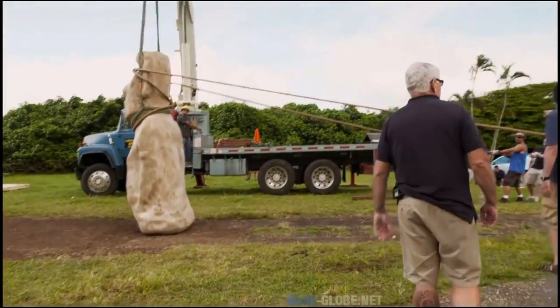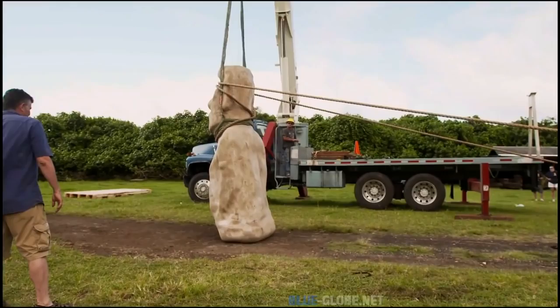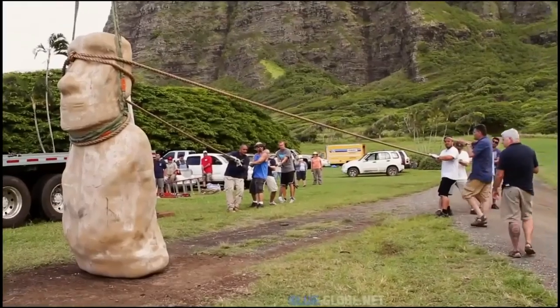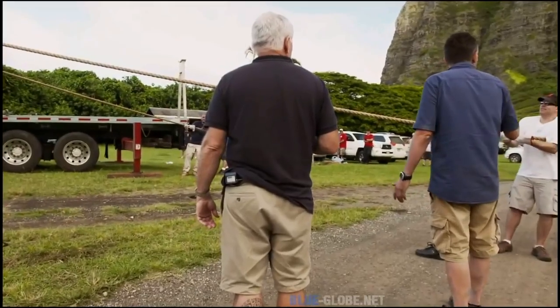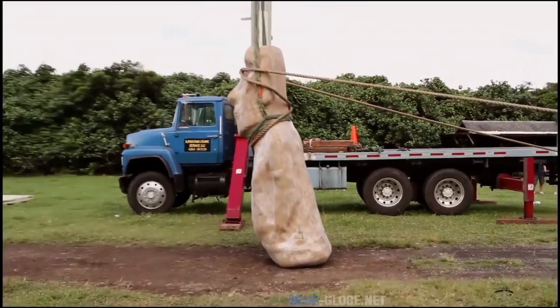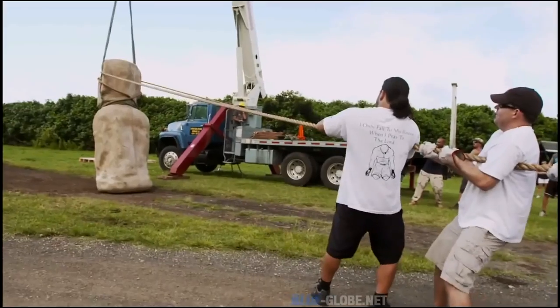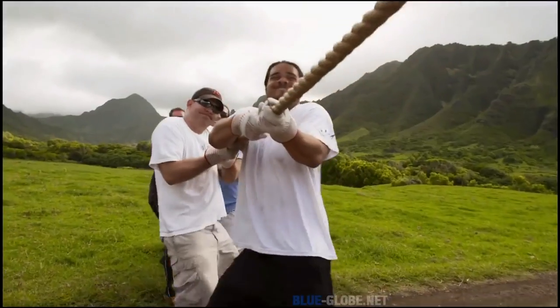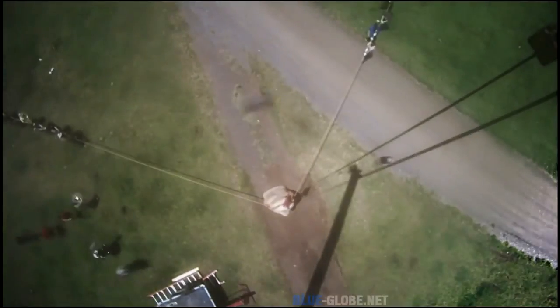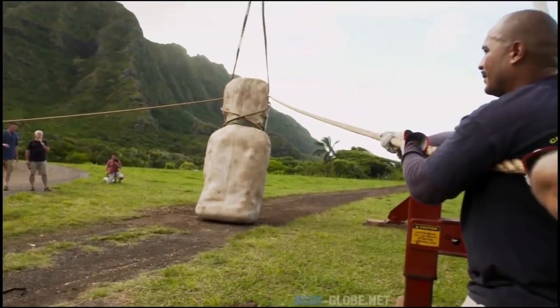Starting with Team A pulling, they try to rock the statue a little bit. The teams spread out and pull at different angles, simultaneously pulling and trying to twist the statue. But it's just not working — over the next hour, the statue doesn't budge; it swings and rocks but doesn't move forward. They keep adjusting rope positions, wanting the ropes lower on the shoulders for better leverage. As they reach the end of the day, Hunt and Lippo have to face the reality that so far the experiment has failed.